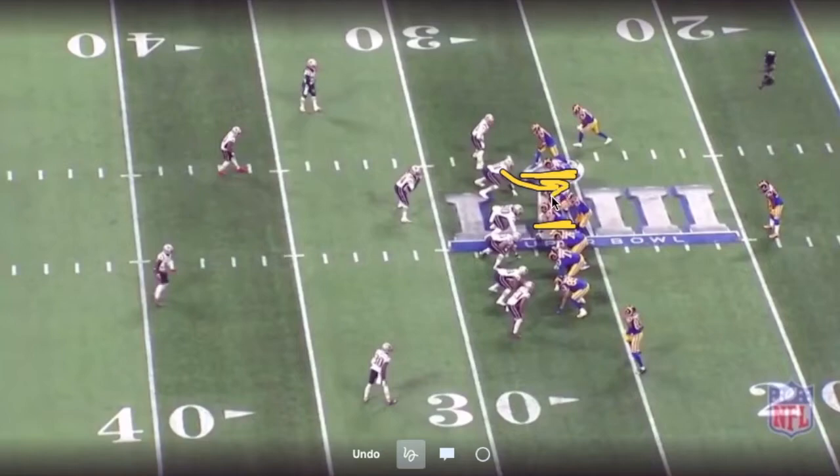What they ended up doing in the back end is kind of what we're going to look at for this chess match — the run fits. They're just gapping everything out, basically saying you are only going to be able to run in this strong side A gap, but we're going to leverage you to the open side in case you try to attack here. So they're essentially forcing you either in this A gap or this B gap — but remember, this is getting closed off. It ended up being a really clever scheme, even though it's very simplistic in nature.